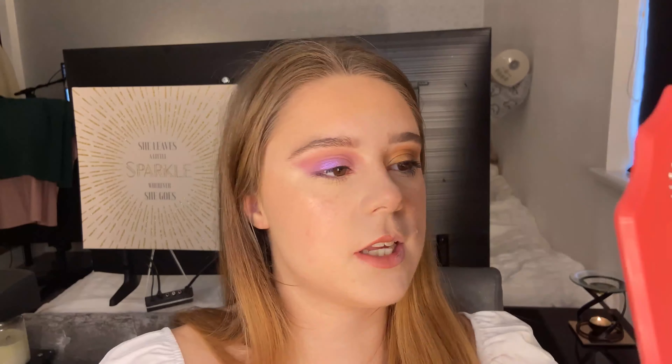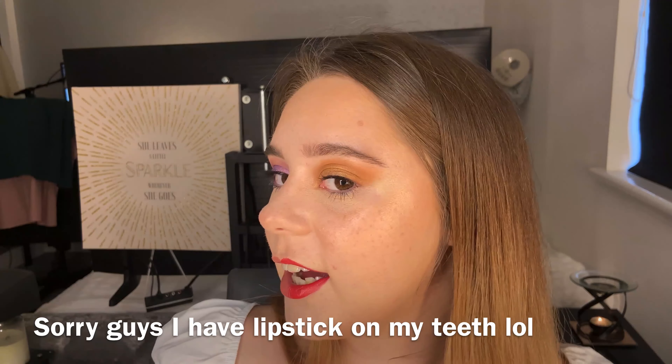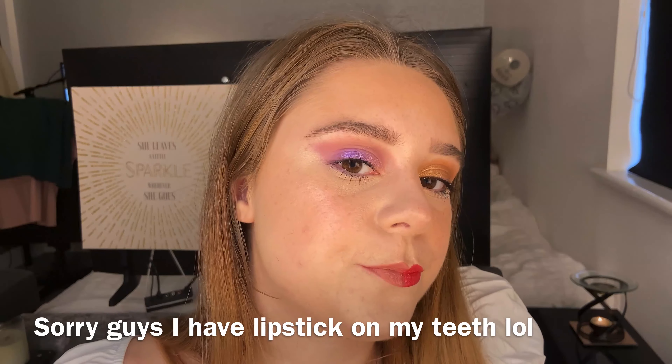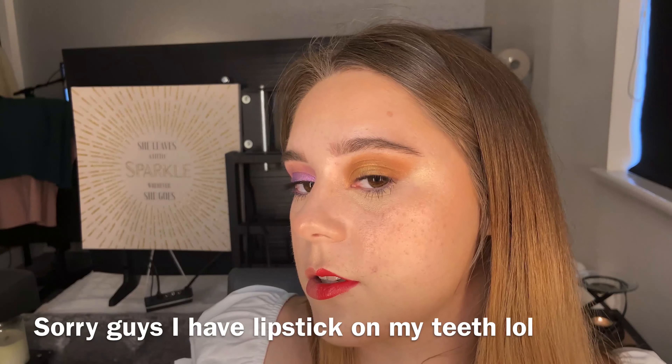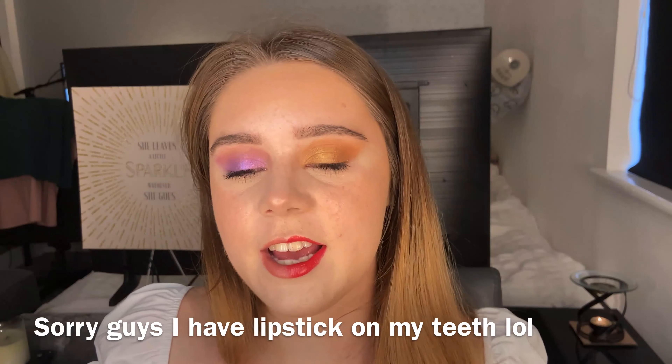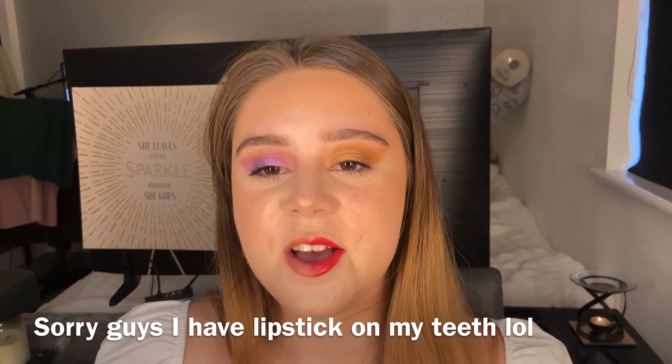I'm popping the red sparkly lipstick on this side. It probably looks a little bit crazy with two different sides, but that's my neutral side and that's my more colorful side. That is the overall finished look. I know I look a little bit crazy because I've got two sides, but I thought that would be the best way to show you as many products as I could.